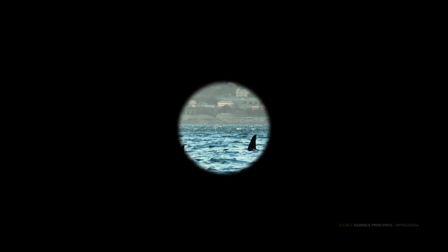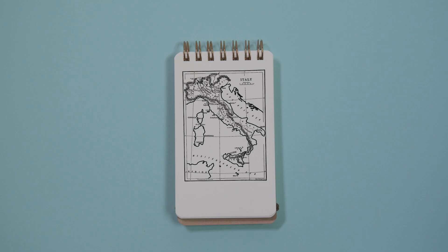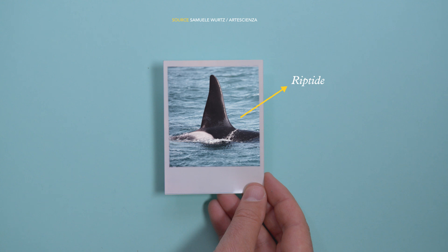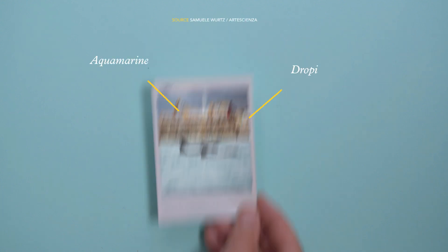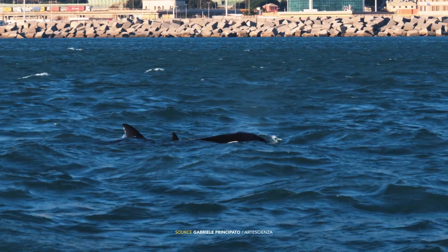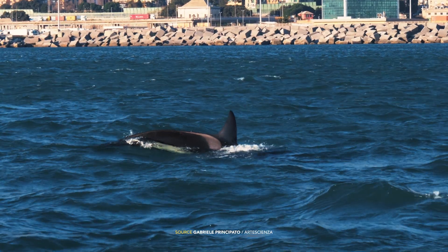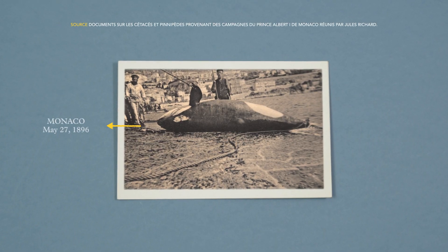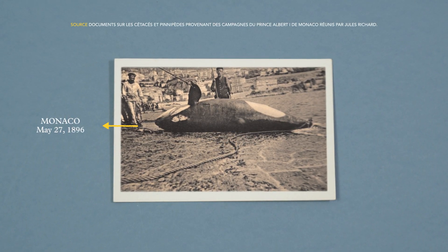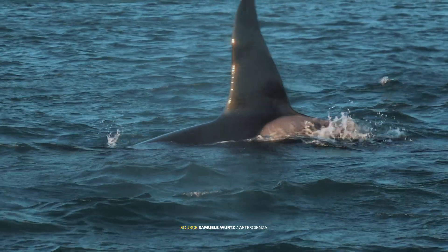1 dicembre 2019, un gruppo di orche viene avvistato in Liguria, esattamente qui. La famiglia è composta da un maschio adulto, una femmina, due giovani e un cucciolo probabilmente appena nato. Vedere un'orca in questo mare è davvero un evento raro ma non impossibile. Fotografie e segnalazioni del passato ci parlano di altri incontri. Un'intera famiglia però non si era mai vista in queste acque. Cosa ci fanno qui?